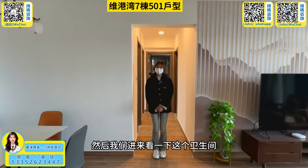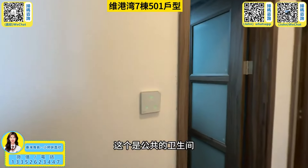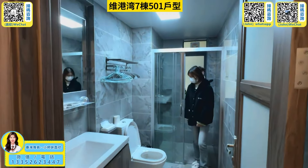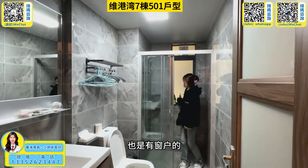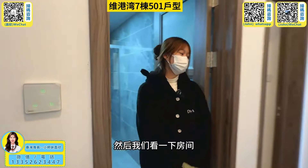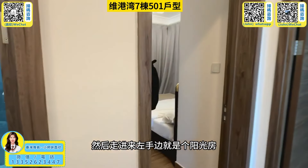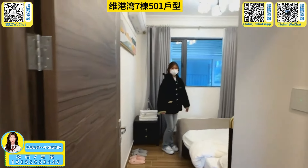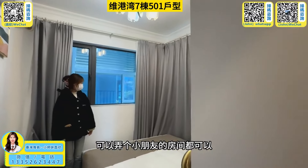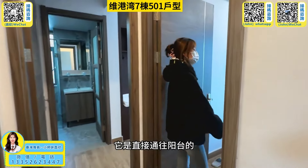We can see the bathroom — this is a public bathroom. It's very wide. We can see the room. On the left hand, this is a light room. You can also have a lunch room, and then this is another room visible to the sky.